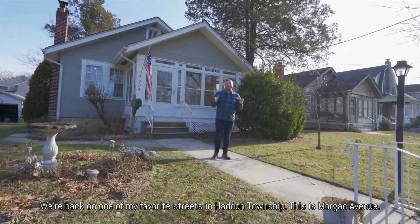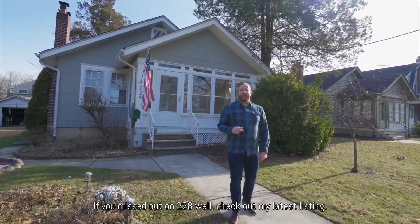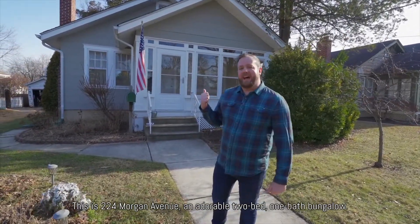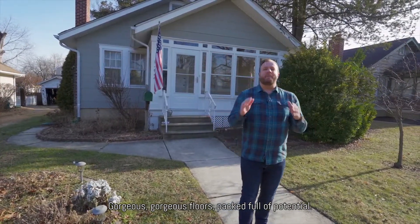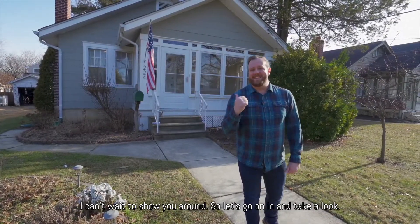We're back on one of my favorite streets in Haddon Township. This is Morgan Avenue. If you missed out on 228, check out my latest listing. This is 224 Morgan Avenue — an adorable two-bed, one-bath bungalow with gorgeous floors, packed full of potential. I can't wait to show you around, so let's go on in and take a look.